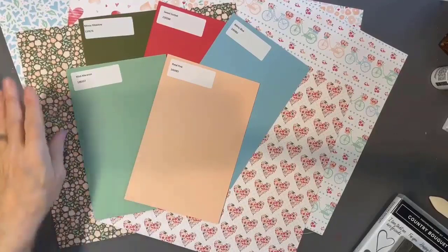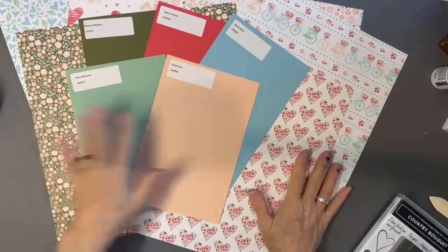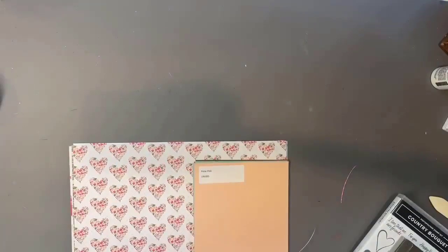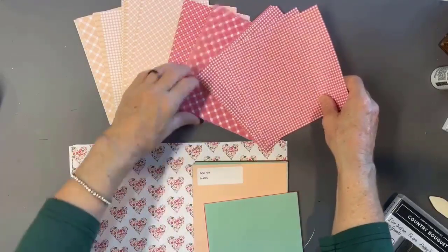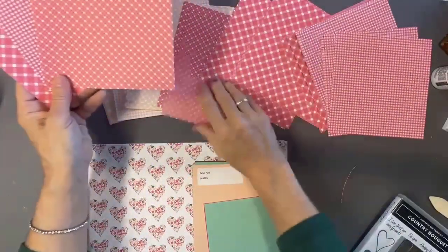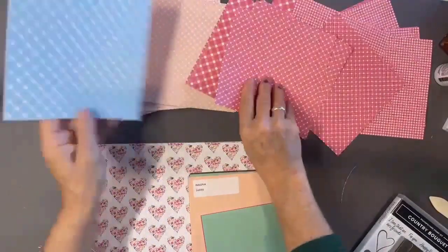The colors featured are mossy meadow, sweet sorbet, balmy blue, mint macaron, and petal pink. Because it's Stampin' Up! product, the colors in the designer papers mean you have coordinating cardstock, ink pads, Stampin' Write markers, Stampin' Blends in some cases, and lots of fun embellishments. In addition to the 12 by 12 paper, this suite also has a really fun six by six pack of pretty gingham — sweet sorbet and each of the four colors with a couple of different prints available.